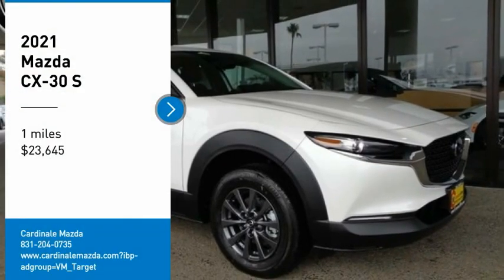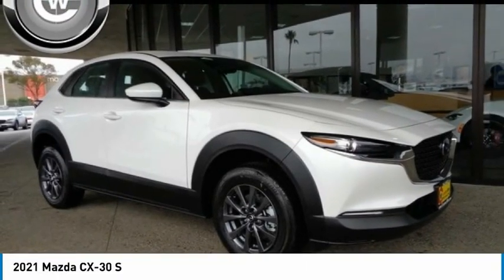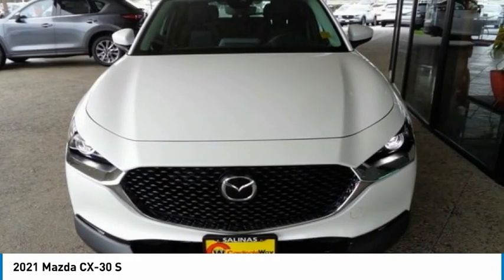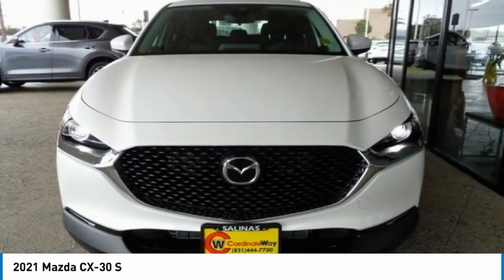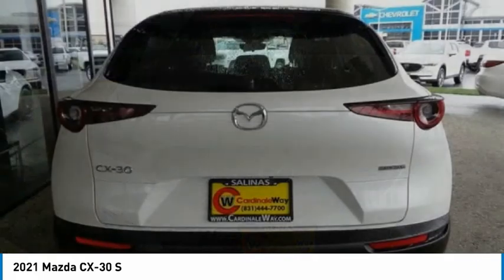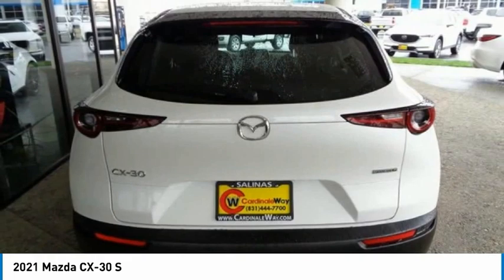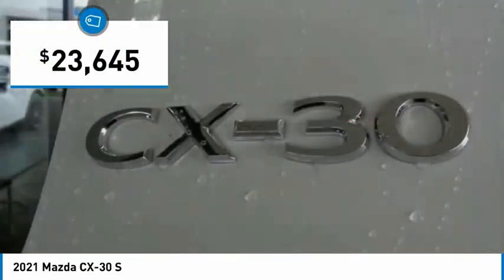Stop by and take a look at the 2021 CX-30. The Mazda CX-30 packs a lot of punch in this subcompact SUV. The exceptional interior provides high-quality materials, cutting-edge technology, and ultimate comfort. And is priced below $25,000.